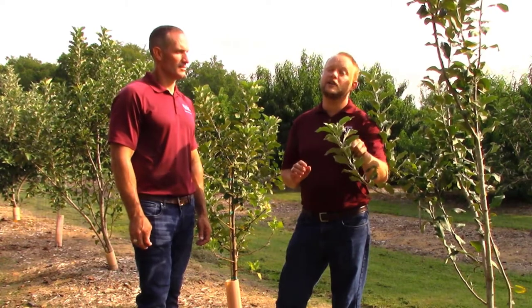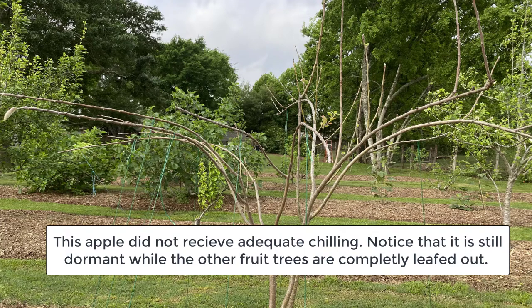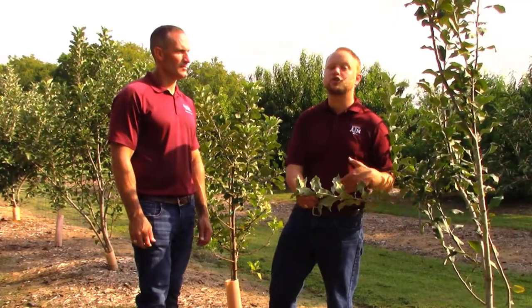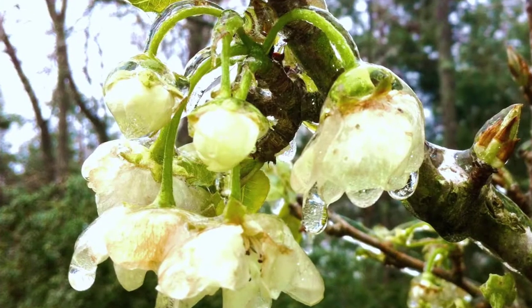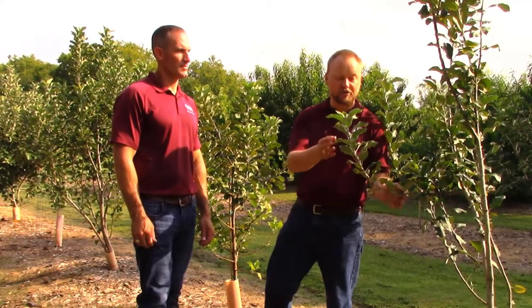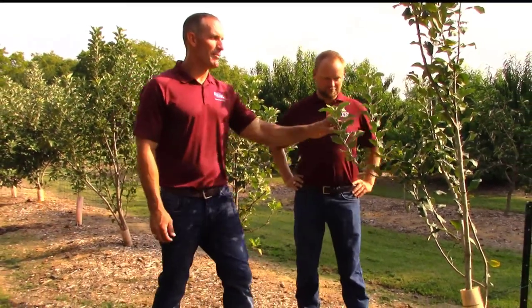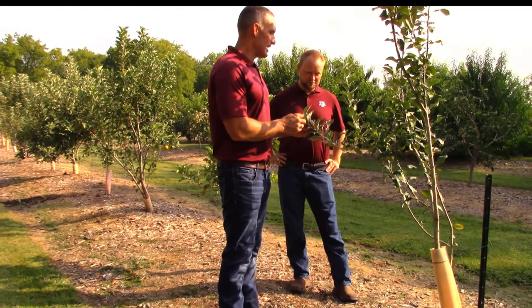If you select a variety with too high a chilling requirement, you won't get adequate flowers and fruit in most years, won't get good vegetative bud break, and over many years the trees can actually die because they don't get proper rest. On the other end, varieties with too low a chilling requirement bloom too early, get hit by a freeze, and you lose your crop — and sometimes get severe freeze injury to the tree itself.